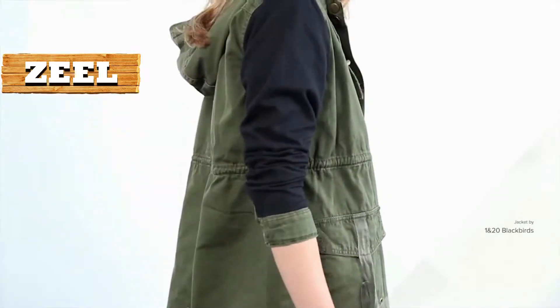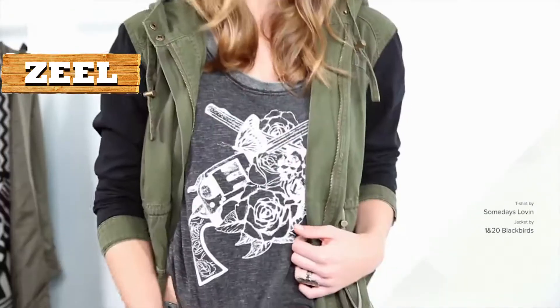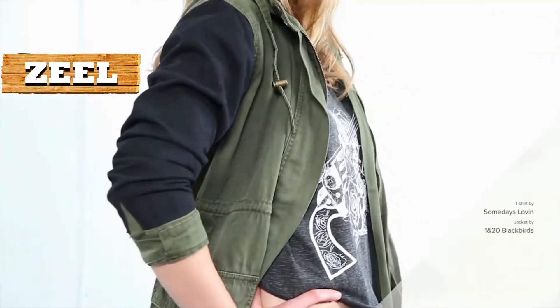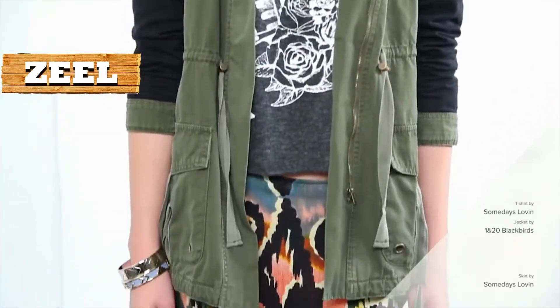Our first key jacket is the anorak. An anorak is a heavy jacket that features a hood, originating from hunting and outdoor sports, that has developed into a staple fashion piece for winter. This anorak features contrast coloured sleeves, a drawstring waistline, and an oversized patch pocket.